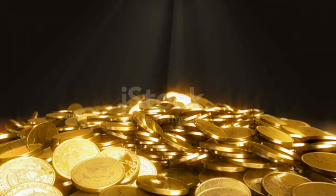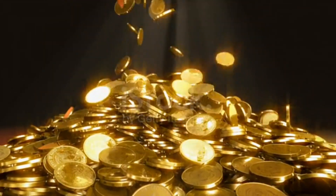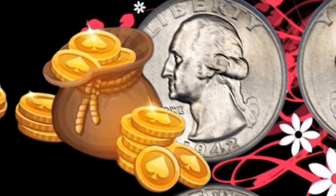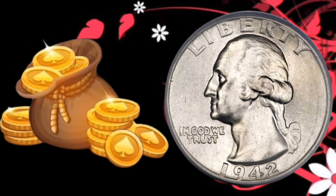Due to certain factors, including the demand for metals during World War II, the composition of the quarter changed. Silver became scarce, and the 1942 Liberty Quarter saw a unique blend of metals, making it a rare and sought-after collector's item.